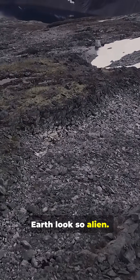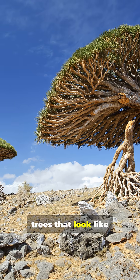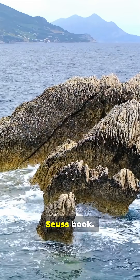These places on Earth look so alien — NASA actually uses them to train astronauts. First up, Socotra Island. This place has trees that look like giant umbrellas and plants that exist nowhere else on the planet. It's like stepping into a Dr. Seuss book.